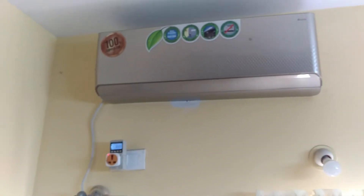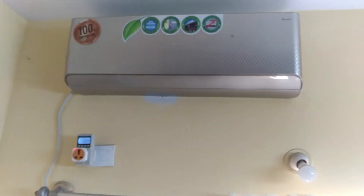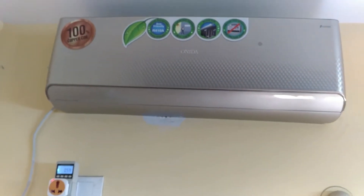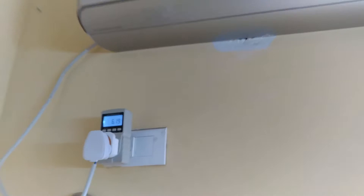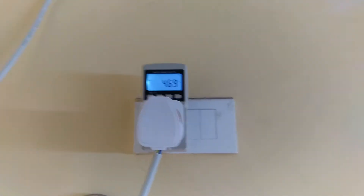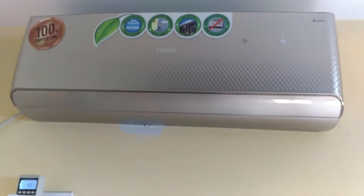Hello guys, welcome to my new video. In this video I'll be showing why you need to buy an inverter AC over a random split AC, window AC, or portable AC. This is the new AC bought from Flipkart — it's an Onida. I'm going to connect it to the energy meter and show you how much power it consumes. The idle power consumption is 4 watts. This is a one-ton inverter AC.